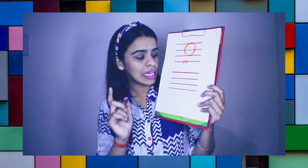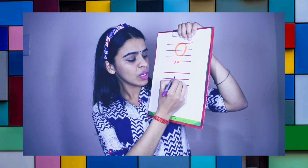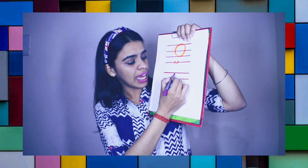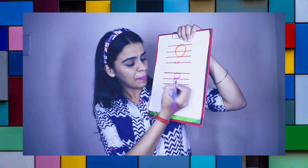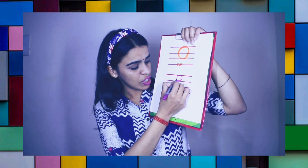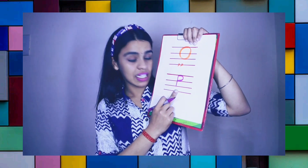For letter P, first of all we will make the body of a penguin. You also have to write with me. Then the tummy of a penguin. Letter P. Once again we will write the body of a penguin and the tummy of a penguin. Letter P.